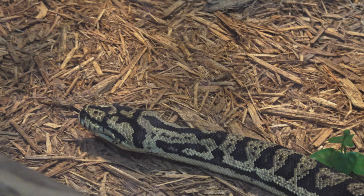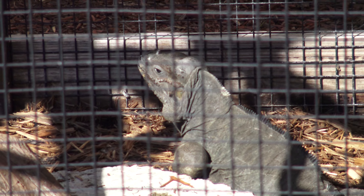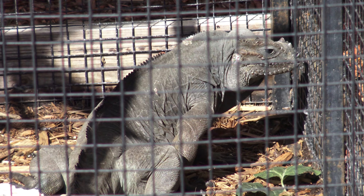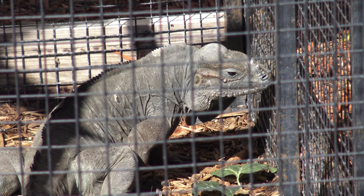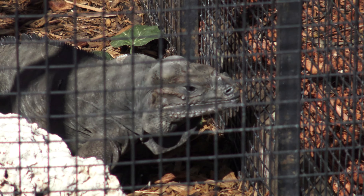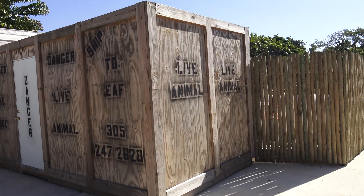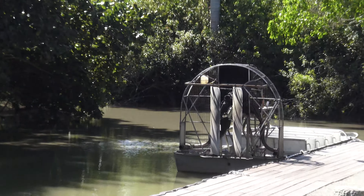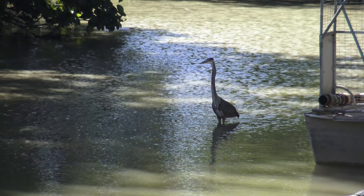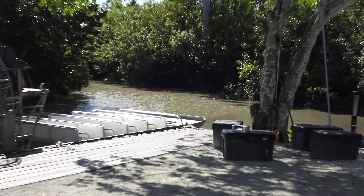This ugly fella is called a bearded dragon. And there's a rhinoceros iguana. There's a bearded dragon — danger, live animal. Alright, it is time to take our airboat ride.